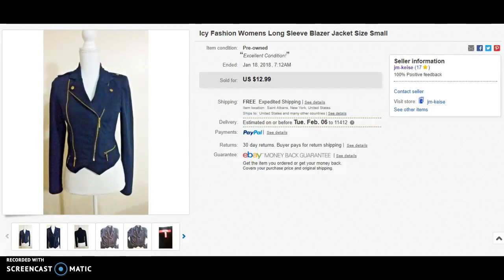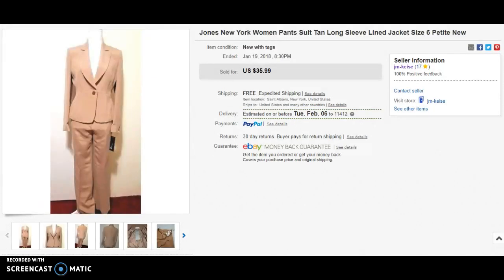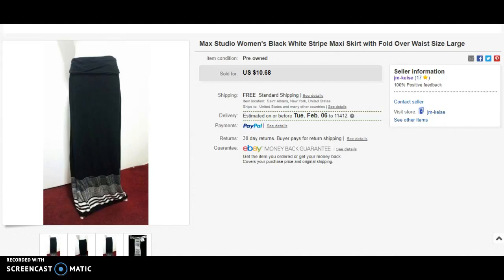The next item is a jacket from my closet that some of you may have seen in a previous video. I hadn't been wearing it, so rather than have it taking up space, I listed it at $12.99 and took a best offer of ten dollars. Next is a suit I got at the Goodwill online store — I bought it sometime in November, had it up for a while, listed it at $35.99, and took a best offer of thirty dollars.